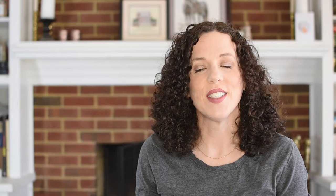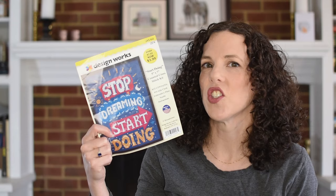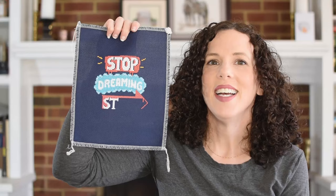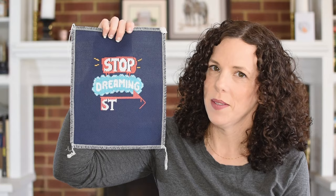My next piece is another focus piece, but for entirely different reasons. This is the Design Works kit 'Start Dreaming.' Here's where it was last time, and here it is today. I had mentioned in my WIP parade that I did back in January that this one is a WIP that needs to get finished this year or needs to be voted out.